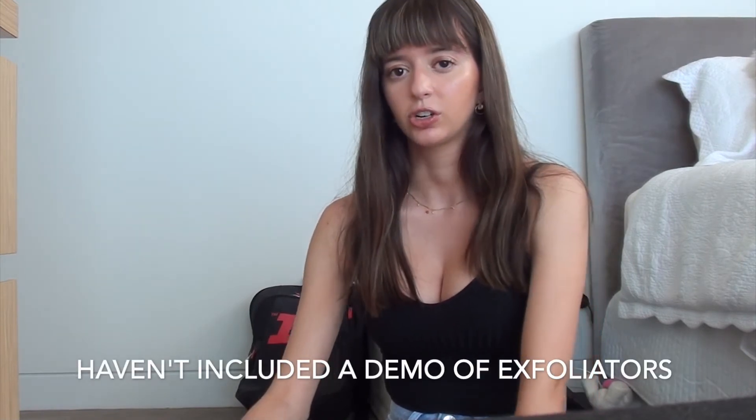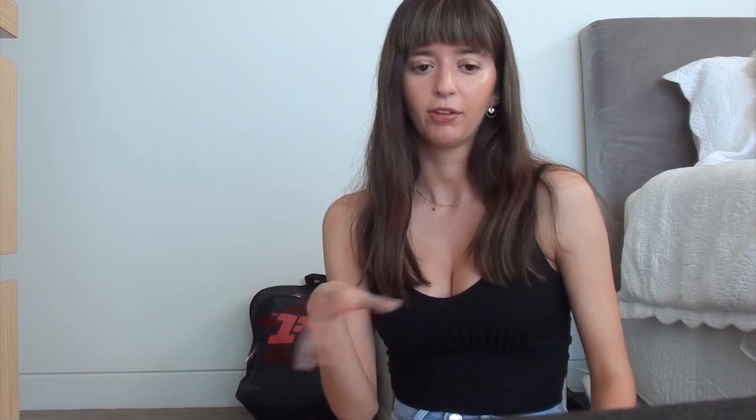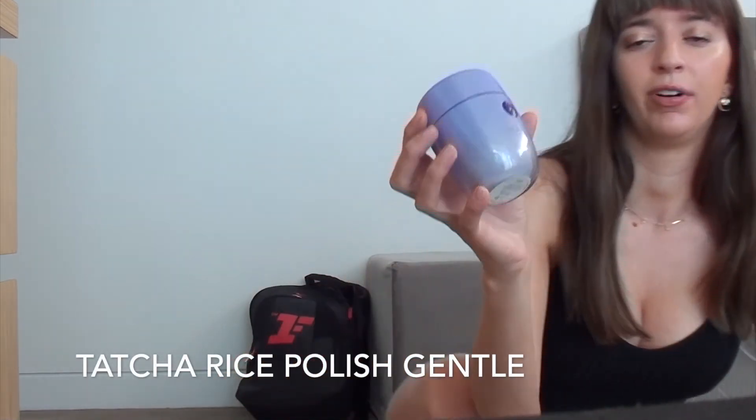For exfoliators, I'll either use the Dr. Dennis Gross Ultra Gentle Daily Peel Pads once a week — they're really good for smoothing out the skin, hydrating, and your skin looks so glowy after. It's perfect for before makeup. And then for a physical exfoliator, I don't really use it that often, probably only like once a week, but I spread out the exfoliators throughout the week. For a physical one I use the Touch of Rice Polish Gentle — it's really good for sensitive and dry skin. So that's a wrap-up of my current AM and PM skincare routine. I hope you enjoyed, thank you for watching, please like and subscribe, and comment any other videos you want me to post.